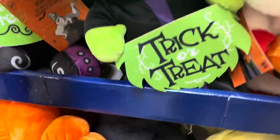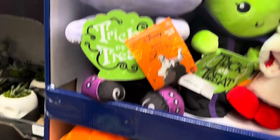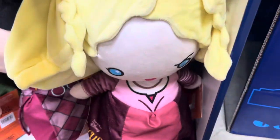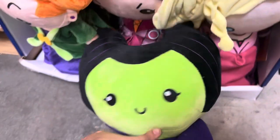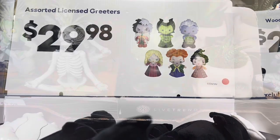These plushies — I love Cruella, and Ursula, Anna Winiford, Sarah Jessica Parker's character. These are so cute. They are $29.98 for those.